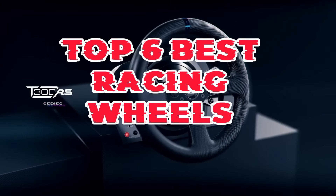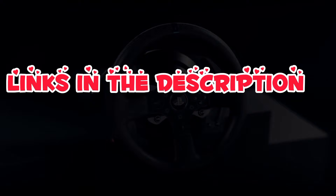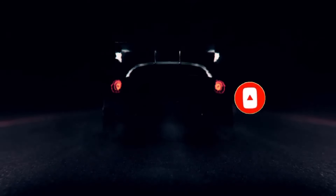So guys, that's all for the Top 6 Best Racing Wheels. The links of all products are given in the description, which are updated for the best prices. Subscribe to our channel for more videos. We will meet in the next video — till then, take care. Bye.